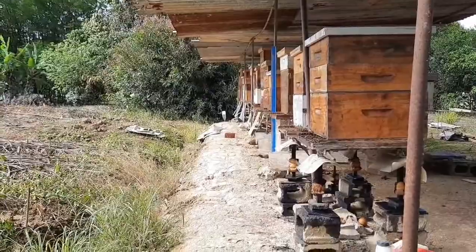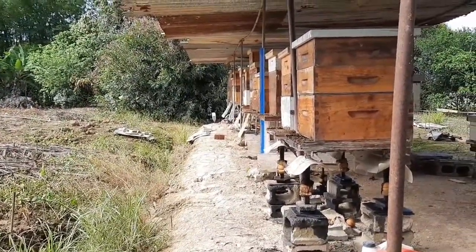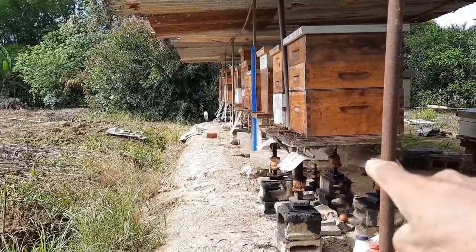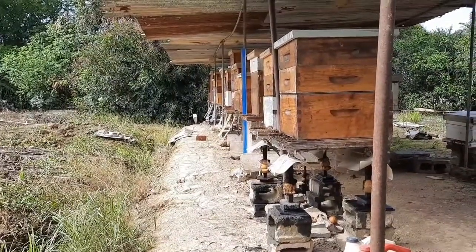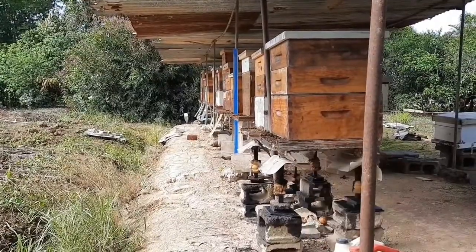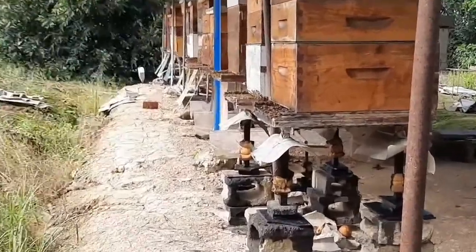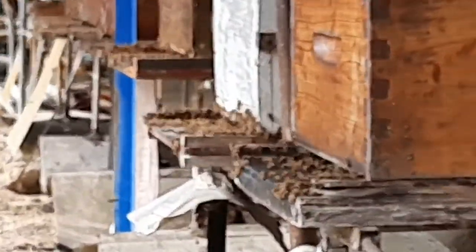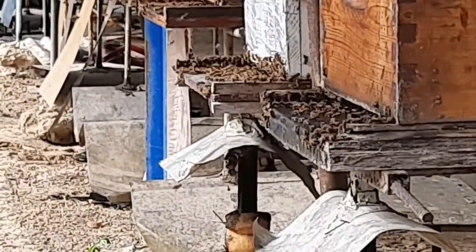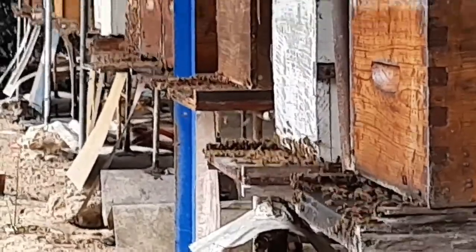They're doing well, all of them — all man jack — except for these two here. They haven't started yet. I think these are starting. Look at that one, the white one. It's starting. You see how they're coming out from the entrance and they're flying up? Check them right there. They're coming out and they're getting ready to orient.